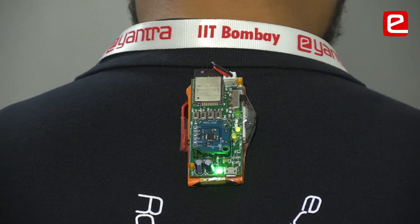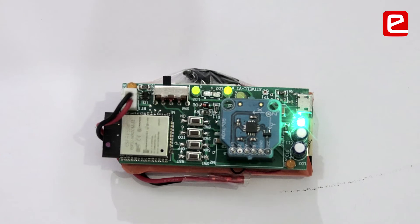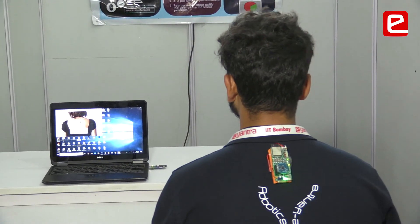We received many valuable suggestions from this competition and became aware of glitches in our project we had not anticipated. I learned how to work effectively in a team. E-Yantra not only gives us the perspective of seeing our project as a final product, but also pushes our limits and lets us think in another dimension.